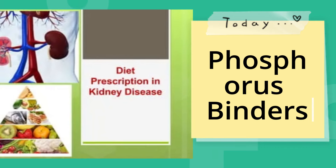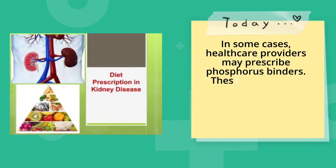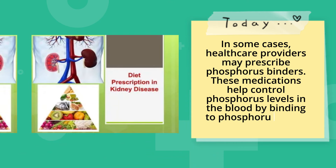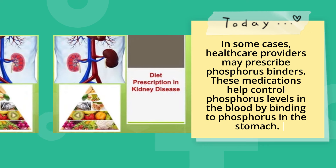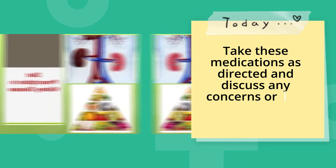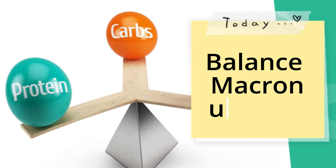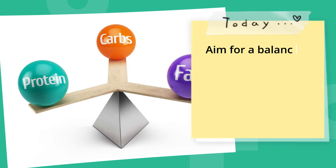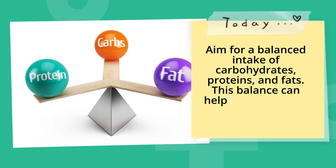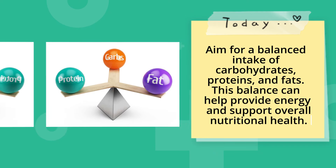Phosphorus binders. In some cases, healthcare providers may prescribe phosphorus binders — medications that help control phosphorus levels in the blood by binding to phosphorus in the stomach. Take these medications as directed and discuss any concerns or side effects with your healthcare team. Aim for a balanced intake of carbohydrates, proteins, and fats to provide energy and support overall nutritional health.